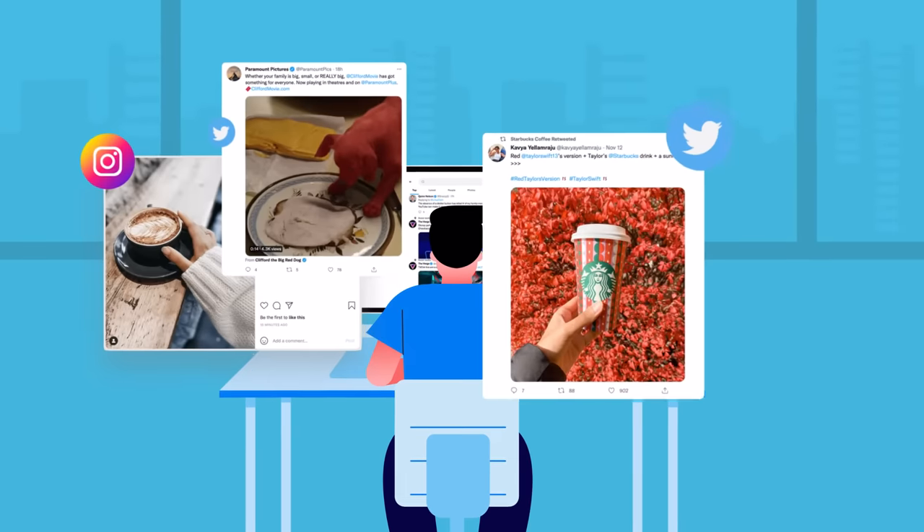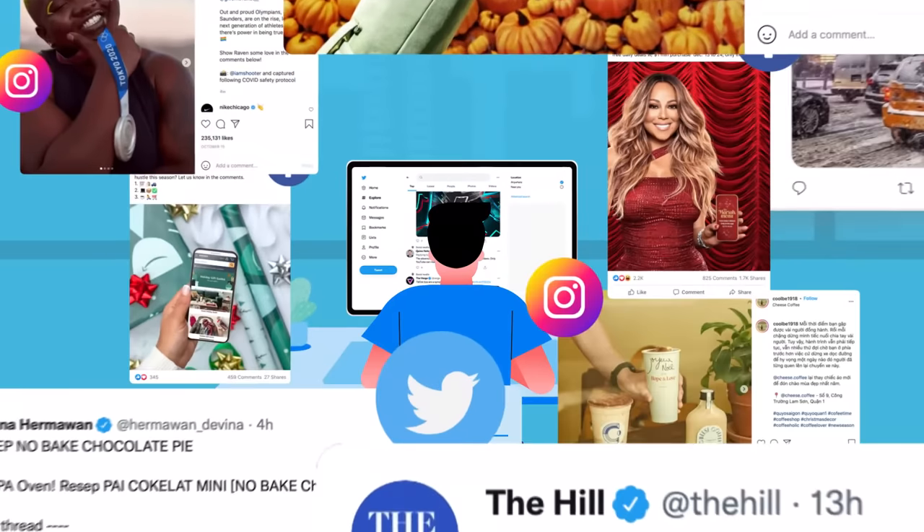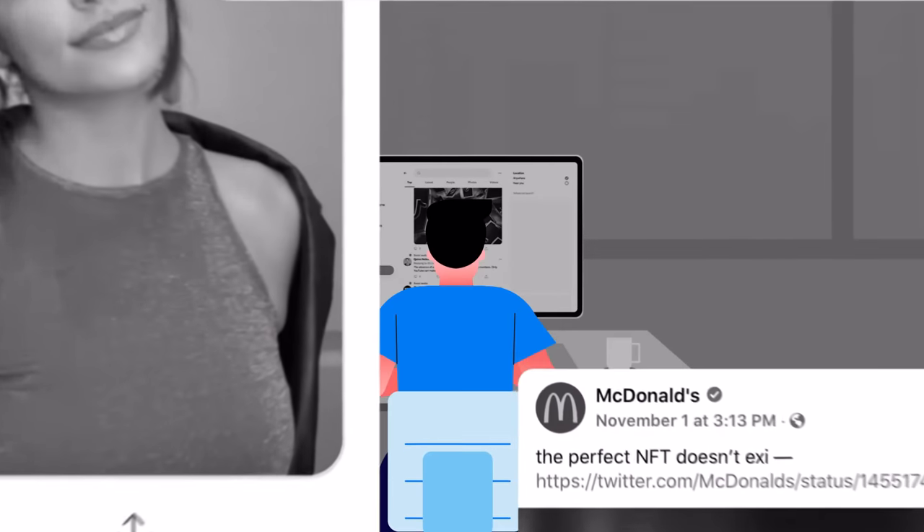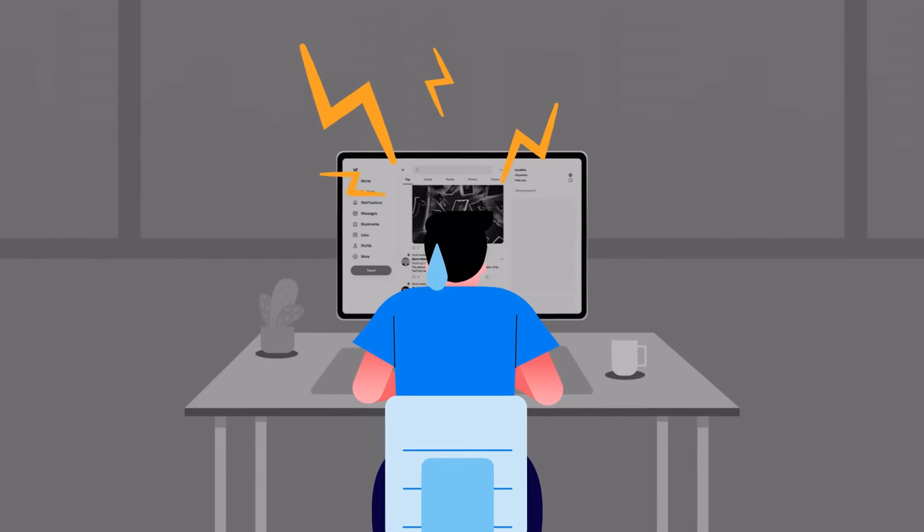There are billions of online conversations happening about your brand, your customers, and your competitors. But who wants to look through that much data every day, only to miss out on relevant information?